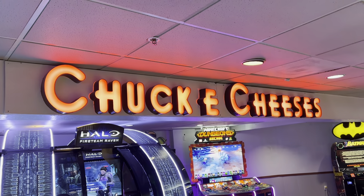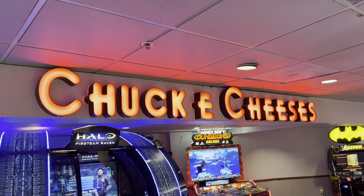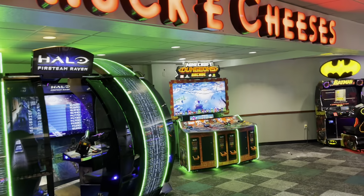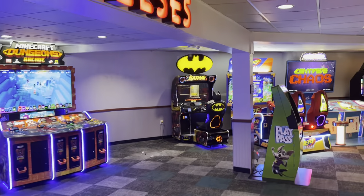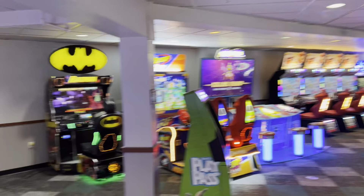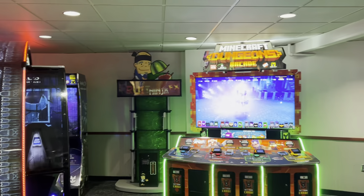It just pays tribute to what used to be at this Chuck E. Cheese, because this is the hometown where Chuck E. Cheese first started. So this location is very special and very important. It's not the first Chuck E. Cheese ever, but it is in the same town, the same city, and it is a very old former Pizza Time Theater.